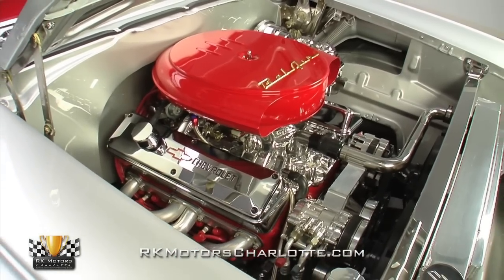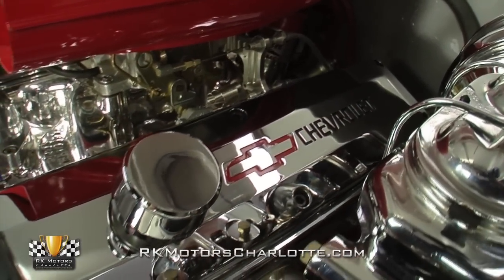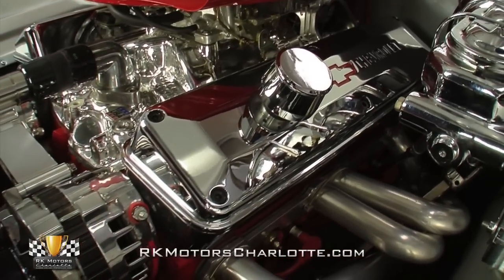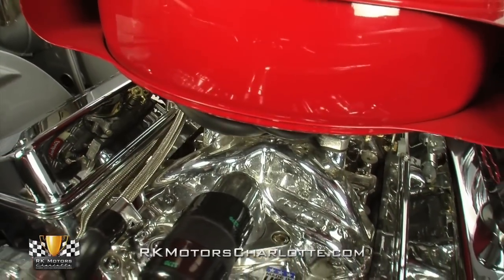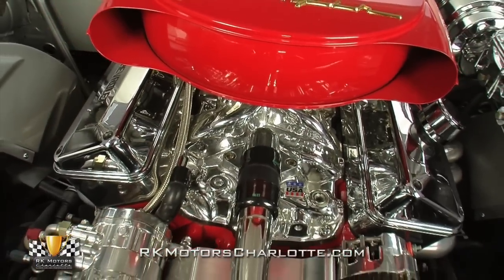At the sides of the engine, factory cast iron heads prop polished two-piece Chevrolet branded valve covers above a slick pair of long tube ceramic coated headers. And at the front of the engine, an attractive Vintage Air Frontrunner accessory drive system spins a chrome alternator and a chrome AC compressor above a high quality Stuart Warner pump.